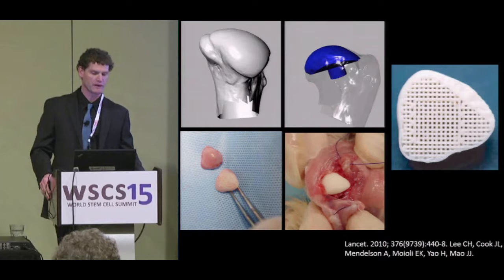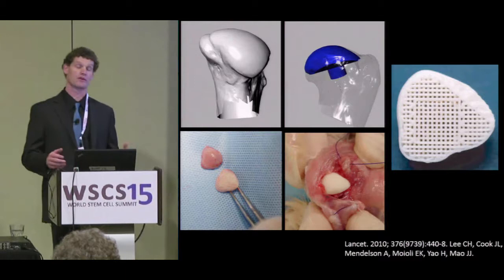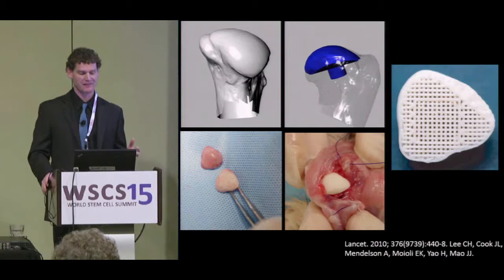One of the initial studies done through the laboratory in conjunction with Columbia University in New York was replacement of the humeral head of a rabbit using polyepsilon-caprolactone, which is a biodegradable polyester material. I should note that I am neither a chemical nor mechanical engineer, so my expertise is limited accordingly.